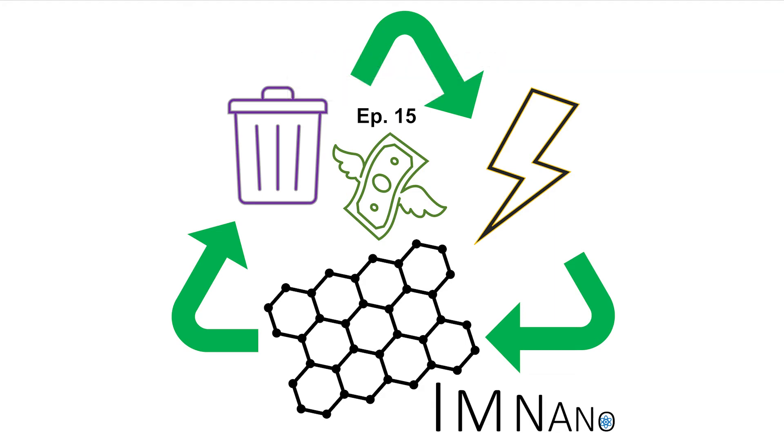Welcome to another episode of I Am Anno. Putting the I in I Am Anno, I am your host, Irfani. And putting the M, I am your other host, Monica.